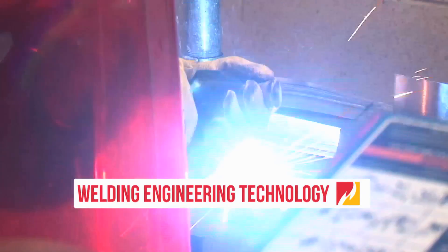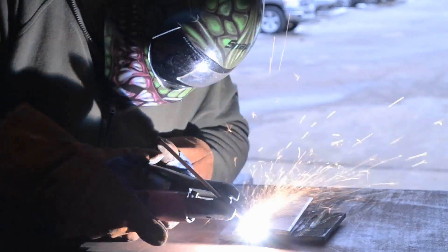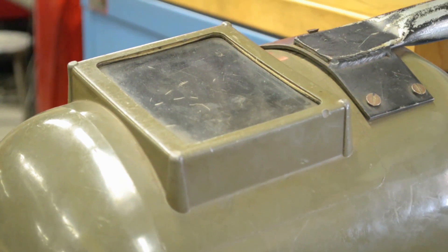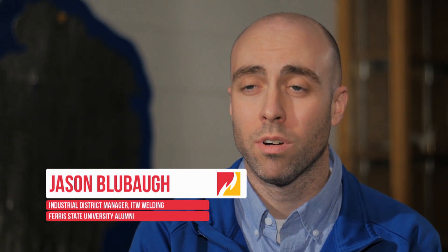Welding engineering technology is a field of study very similar to, and sort of a branch off of, manufacturing engineering — an engineer who has a very intimate understanding of the welding process and how it can be used to manufacture finished goods and products. The program was founded in 1956, started as a certificate very focused on skill development and hands-on welding. We started our bachelor's degree in 1986, and we've always kept the degree very current. Back then we graduated somewhere in the mid-20s, and now we're graduating 40 welding engineers per year, so the program has grown significantly.